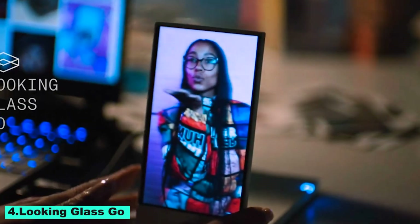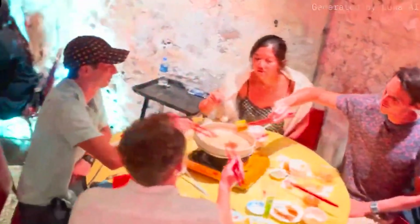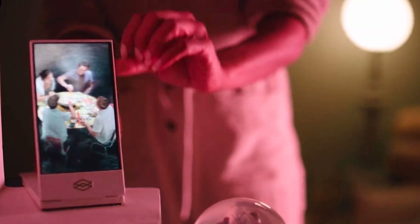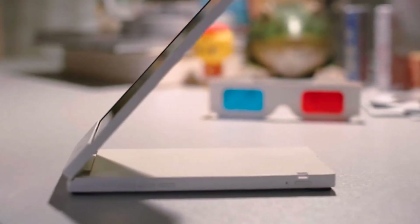Number 4: Looking Glass Go. A revolutionary portable holographic display, Looking Glass Go was created to make spatial memories come to life. It is small, simple to use, and enables users to view 3D holographic photos and videos in full color and depth. Without the need for glasses or additional equipment, it transforms your surroundings into an immersive, interactive experience — whether displaying artistic masterpieces, showcasing family moments, or visualizing designs.